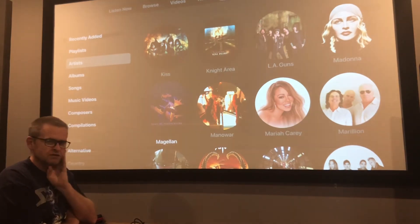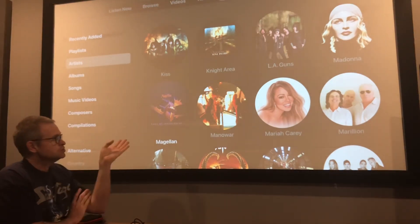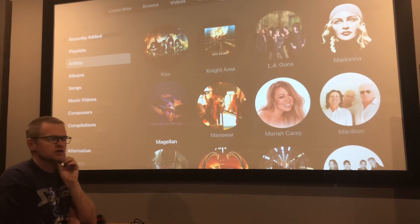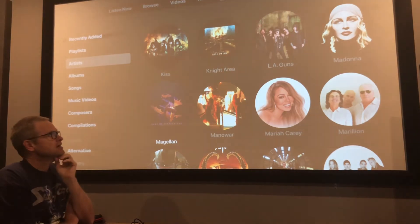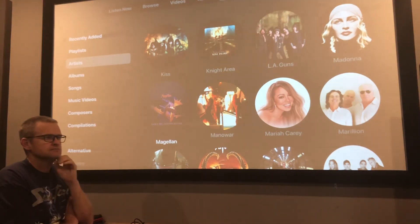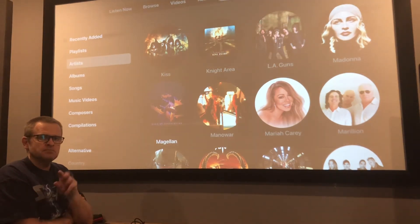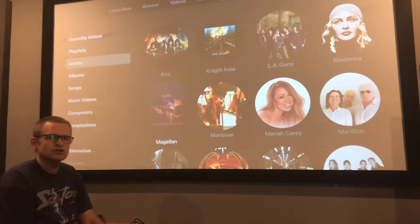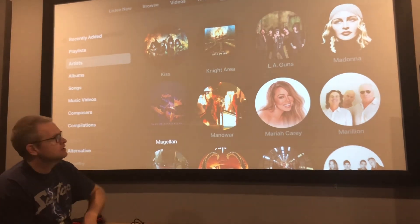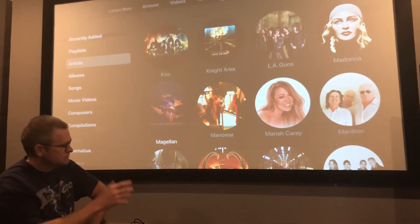Nothing's perfect in the audio world and you've got to make compromises. The compromise with Apple Music is it's not that perfect audio for crisp, clear, detailed sound — although some tracks can have that. You also don't have control over which version of an album you listen to, whereas with Volumio, because I've got all my albums stored on a NAS drive, I can pick between three or four versions of the same album — the original mix, the remix, or the remaster.